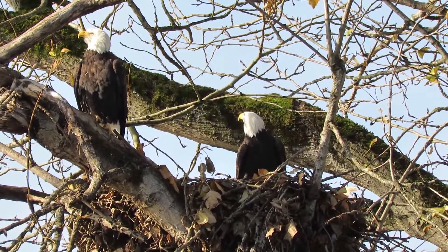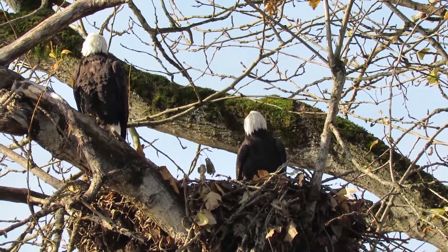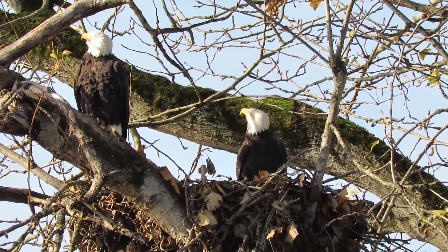They'll have that all nice and repaired, ready to go for next spring. On nice days like today they bond and they put in a few sticks — call it good.